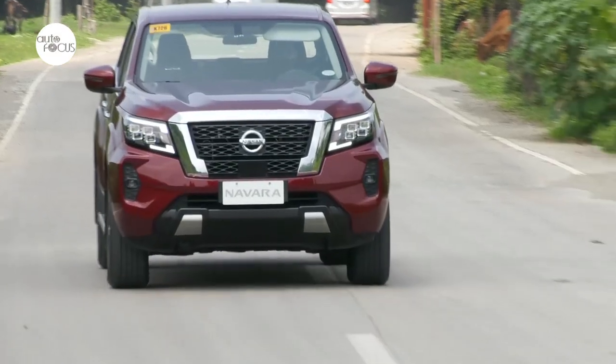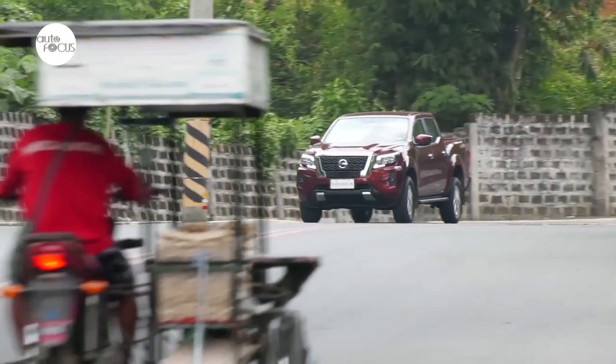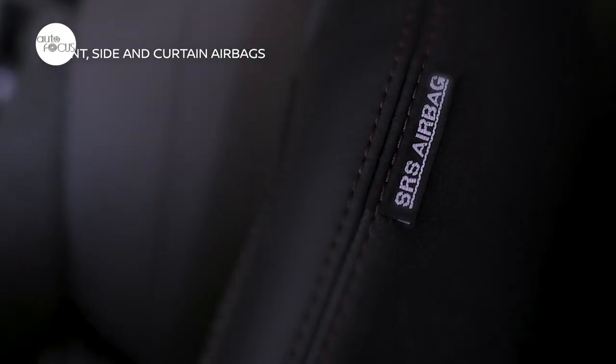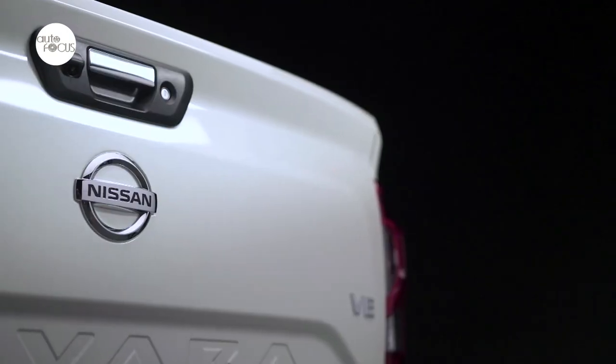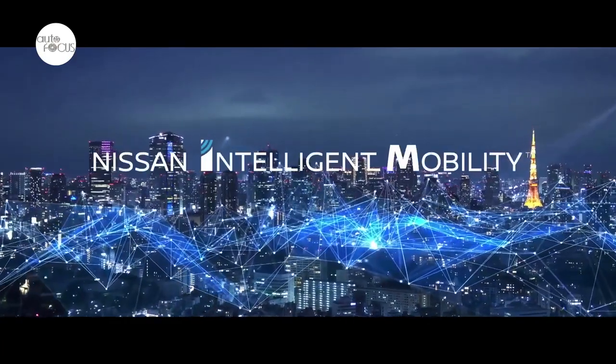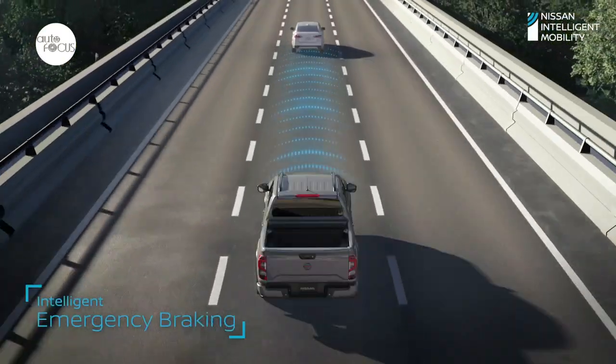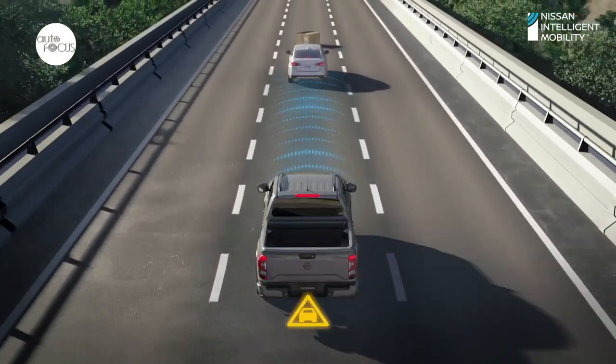With families now considering pickup trucks as their vehicle of choice, Nissan is prioritizing safety. It gets six SRS airbags, ABS with EBD, and a reverse camera. It also enhances driver confidence with Nissan Intelligent Mobility features. Intelligent forward collision warning with intelligent emergency braking can actively prevent frontal crashes.